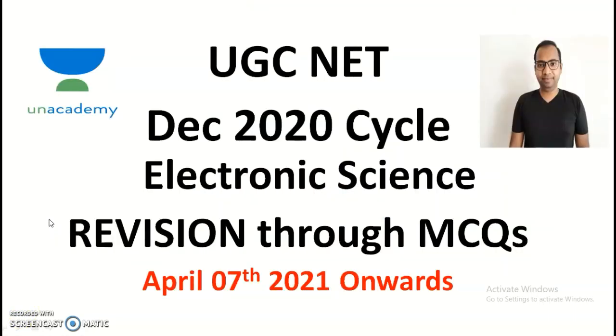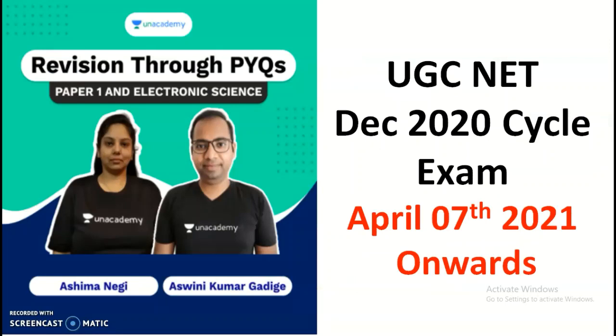Before going into the main content, here is an announcement: candidates preparing for the UG NET December 2020 cycle exam should note that from April 7th onwards, revision through previous year questions will be available for Paper 1 as well as Electronic Science. The details are kept at the end of this video and the links are in the description box.